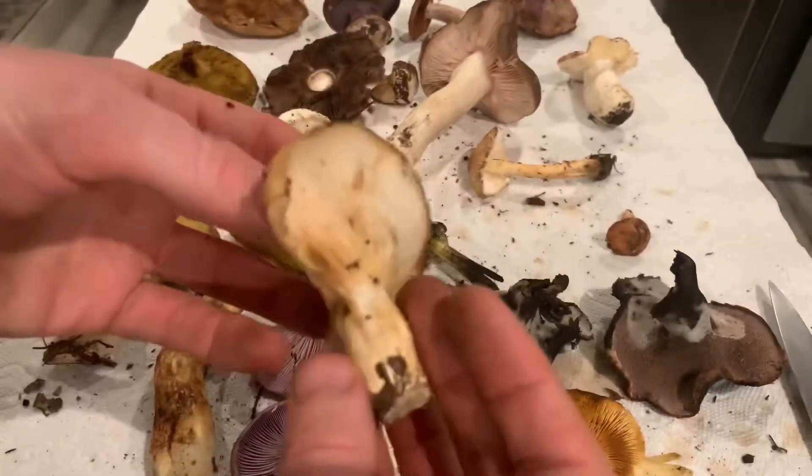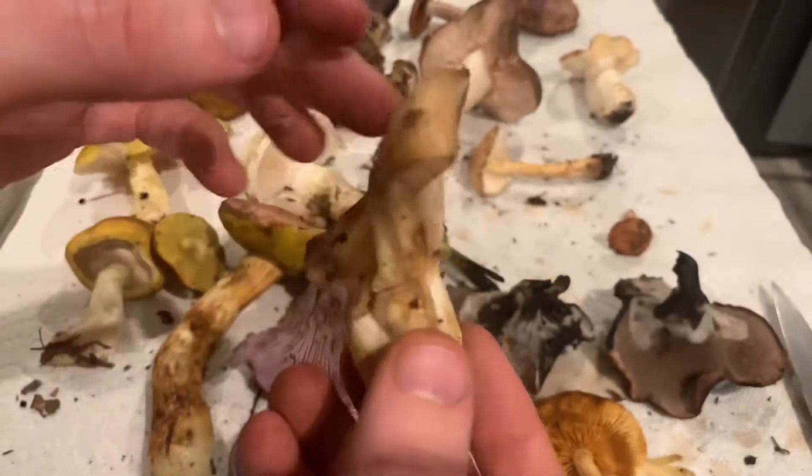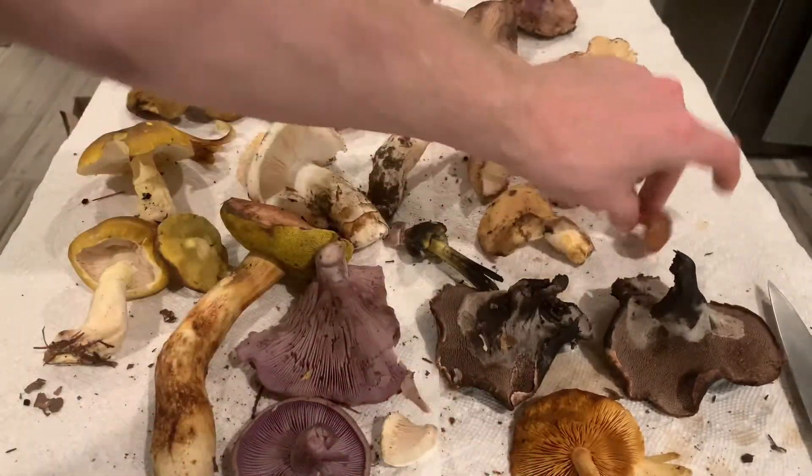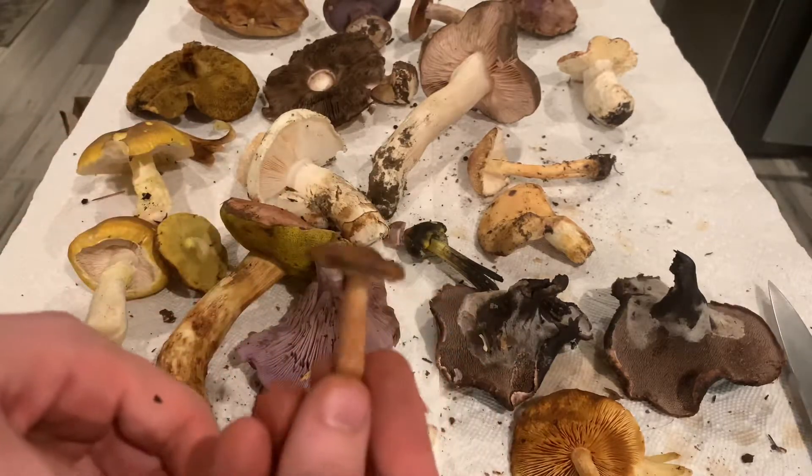This is a Lactarius L. nicola, so this is a golden milk cap and it will bleed latex when it's injured while they're young. This is another tiny little Lactarius — it also bleeds a little bit of latex. There are lots of different Lactarius.